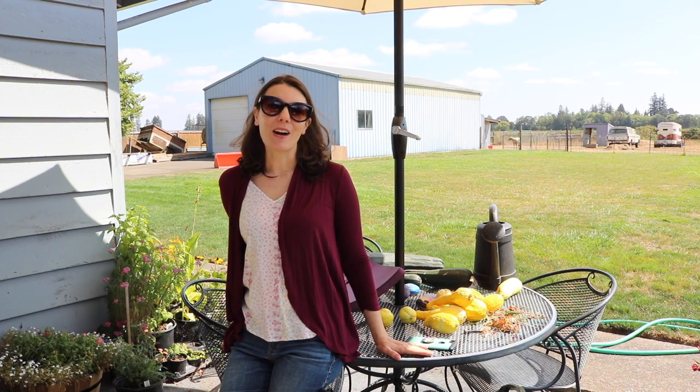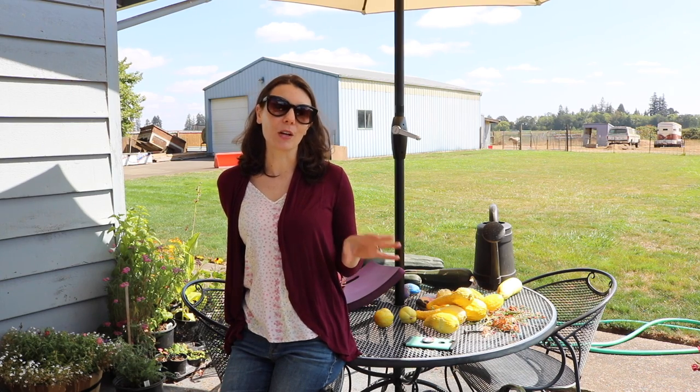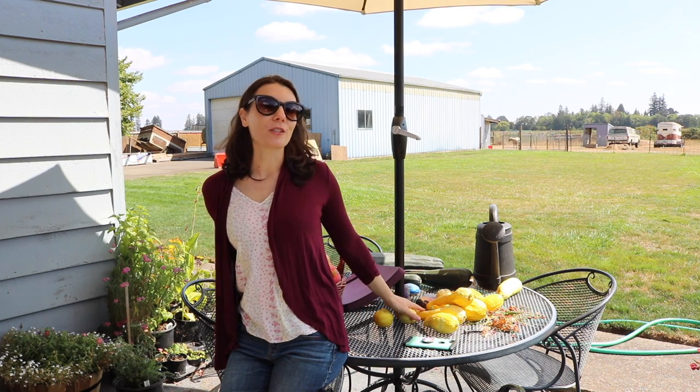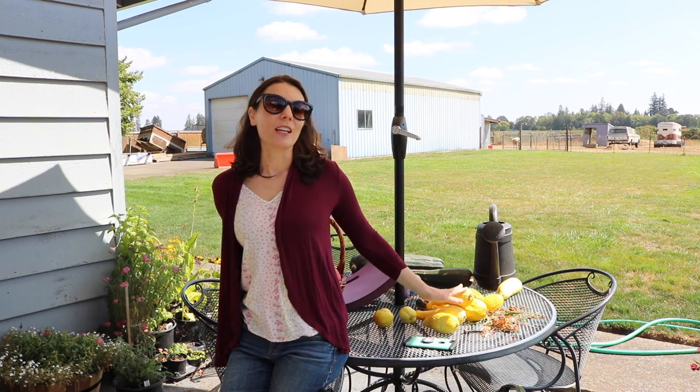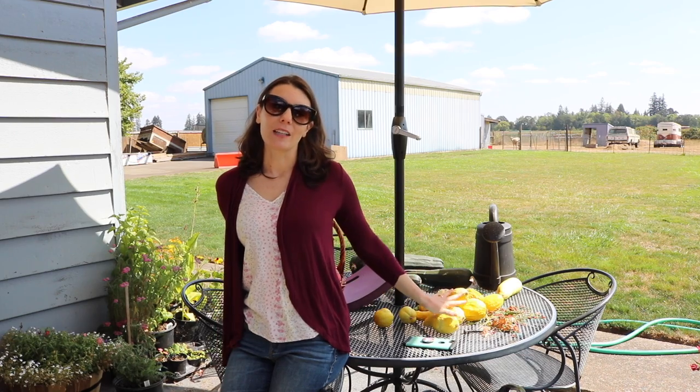Good afternoon everyone. Today we are on my patio and I am just going to do a quick clean up — maybe not so quick, maybe a little more involved. As you can see on the table behind me there are a lot of fruits and vegetables that I have picked over the last 24 hours that I just haven't had anywhere to put, so I've left them on the table, which isn't great. So I want to get that cleaned up.